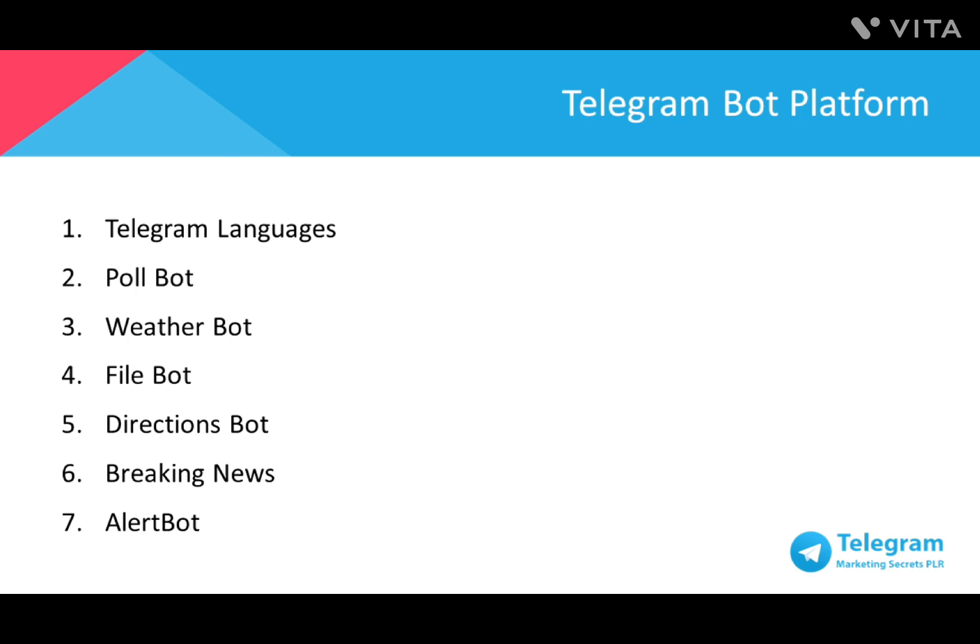Number 5: Directions Bot — gives directions to go from one place to another. Number 6: Breaking News — gives the latest news feed at set times during the day. Number 7: Alert Bot — sets a timer for the bot to remind you of an important detail or plans.